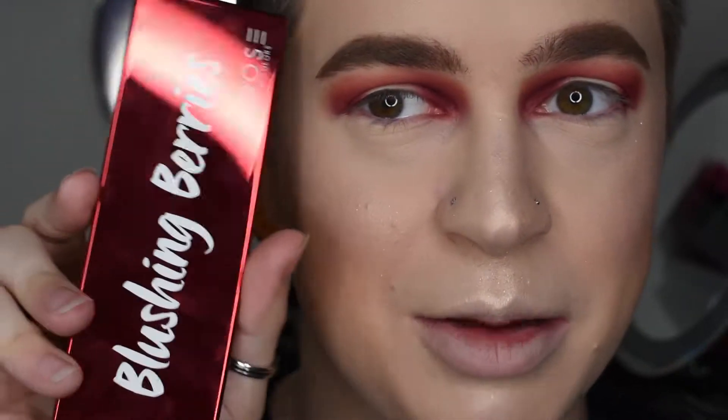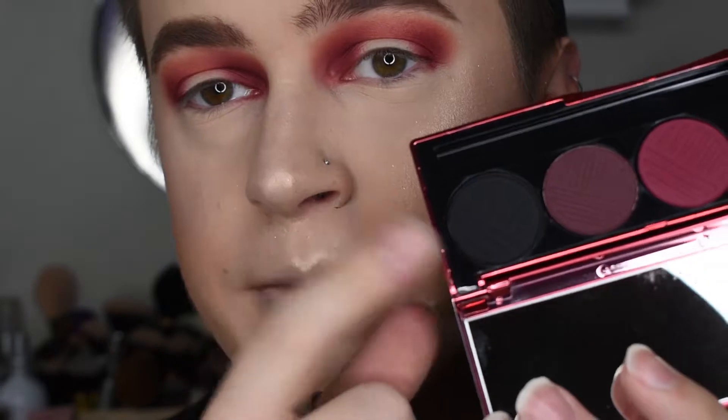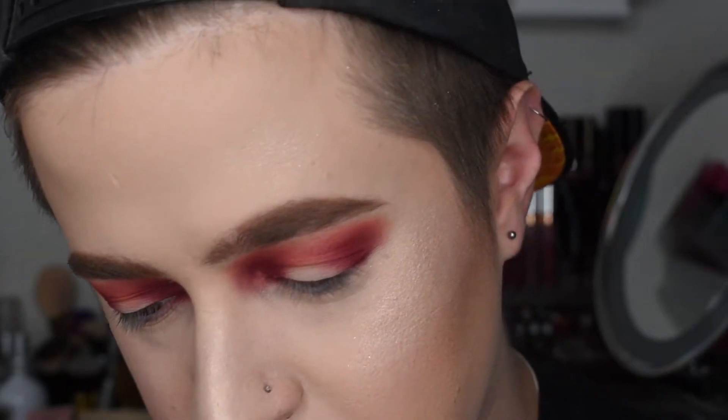To look even more dramatic, I'm going to go back with the Blushing Berries, going in with this really dark black shade called Berry Chic. I'm hoping it's not too pigmented where there's a little fallout, but we will try it out.